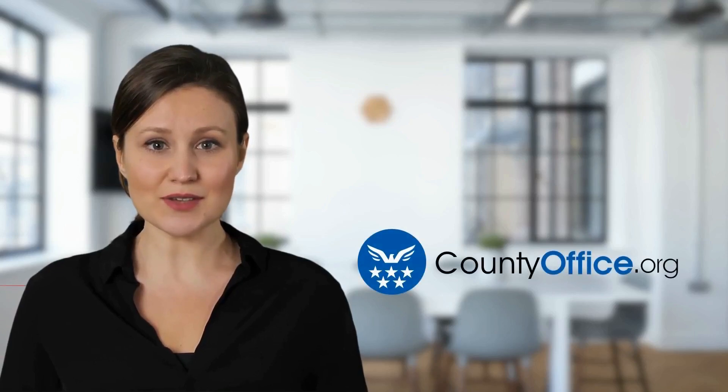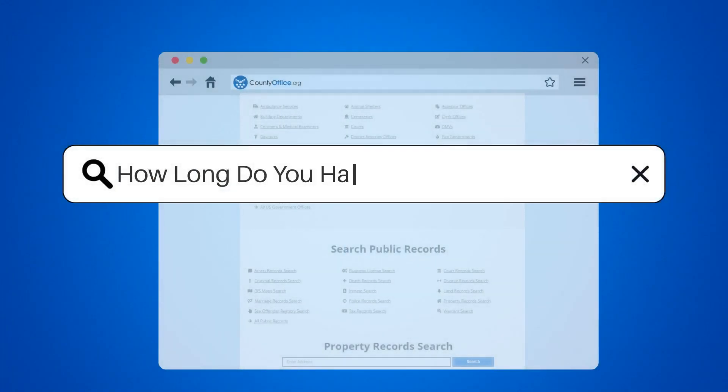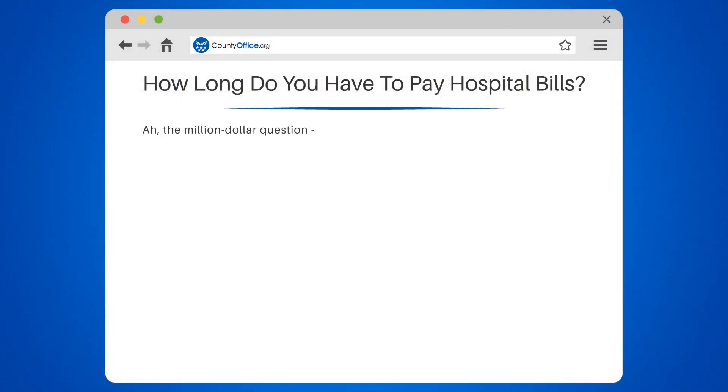Welcome to County Office, your complete guide to local government services and public records. Let's start learning. How long do you have to pay hospital bills?